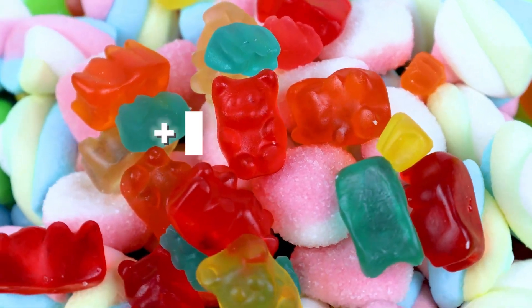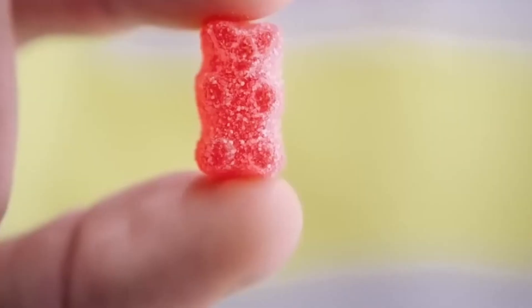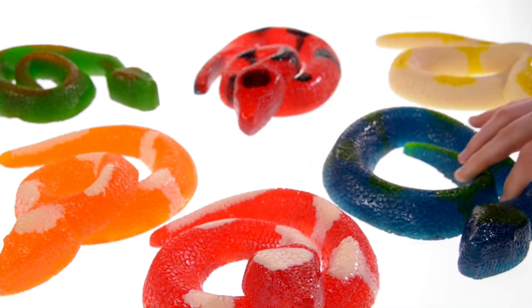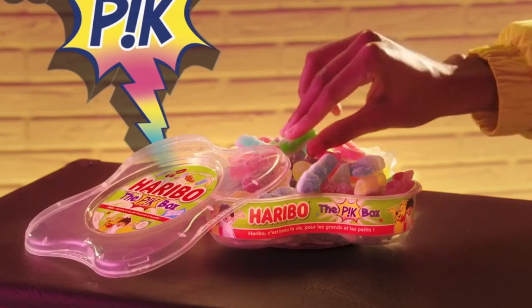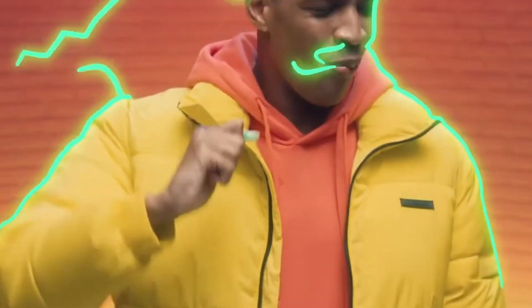Every day more than 200 million gummies are consumed around the world. We find them in the shape of little bears, snakes, or even bottles, and their combination of fruity flavor with that elastic texture has converted them into one of the most popular and addictive sweets in history.